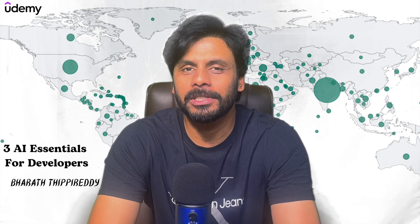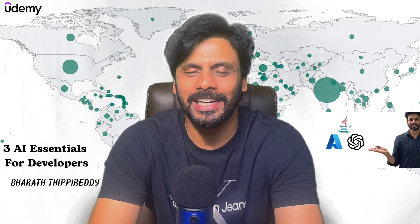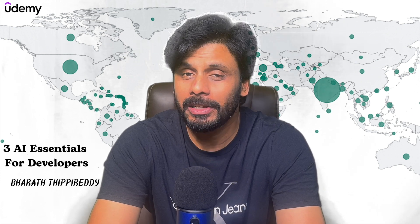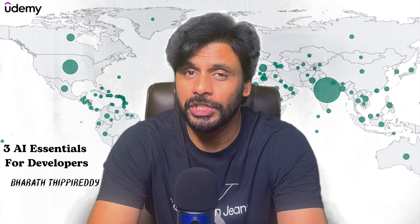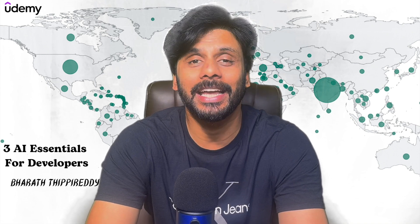You have been enjoying my full-stack courses using Java, Python, DevOps, Cloud and Artificial Intelligence. In this video, I will share three AI essentials that every developer should know to boost their productivity and career options.